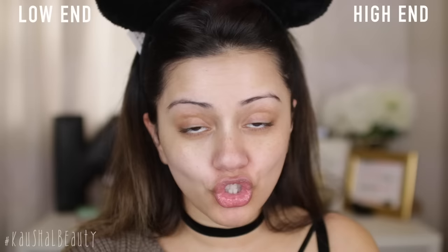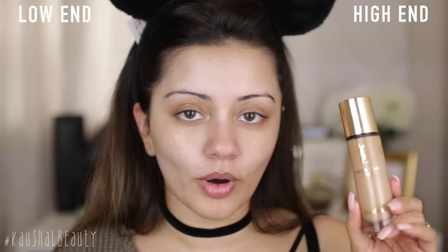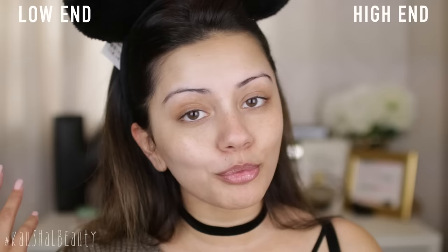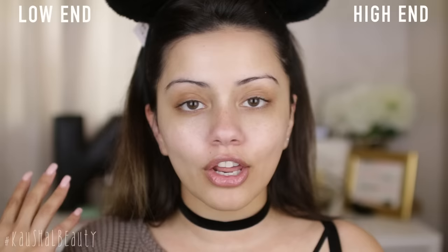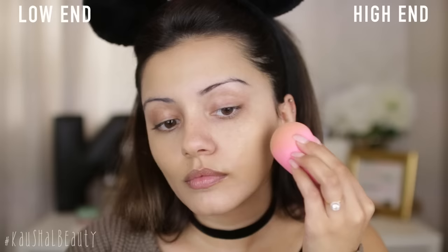Skin is all prepped, and now I'm moving straight onto foundation. On the high-end side, I'm gonna be using one of my favourite high-end foundations — the YSL Touche Eclat Foundation in the shade BD45. And for the more affordable side, I'm taking the Maybelline Fit Me Foundation in shades 120 and 220, which I'm going to mix together. These two foundations are really luminous, so they're gonna look really similar on the skin, and they have a similar consistency and coverage as well.